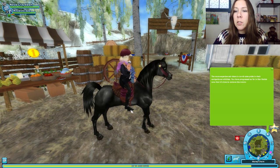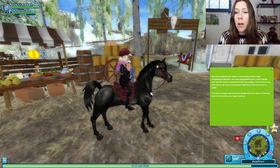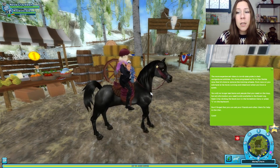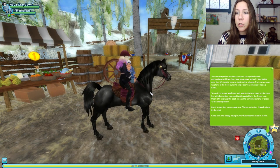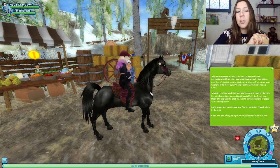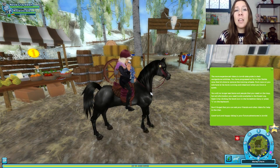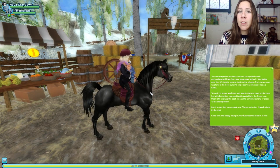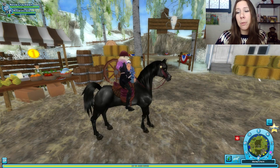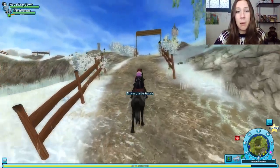What is this? A game notification: the more experienced riders in Yorvik take pride in their navigational abilities. We've progressed so far in Star Stable that it's time to remove the training wheels. From now on, items and people needed for quests won't appear on the map, but all the information we need is still available in the quest log — open it by clicking the book icon in the horseshoe menu or pressing L on the keyboard. That means no more helpful little hints on the map, which is kind of a bummer, but I guess we don't need it.